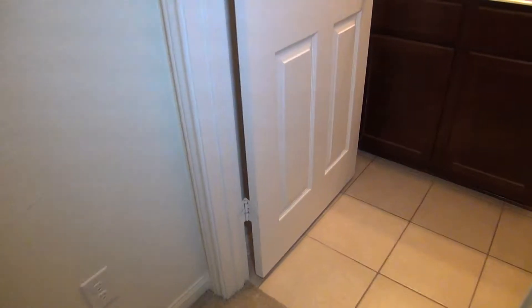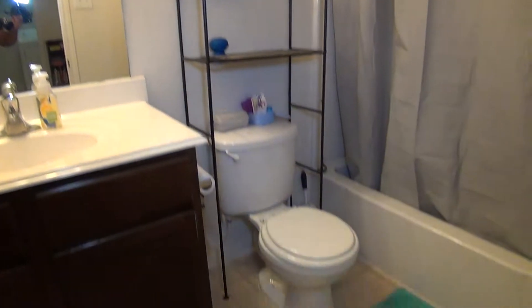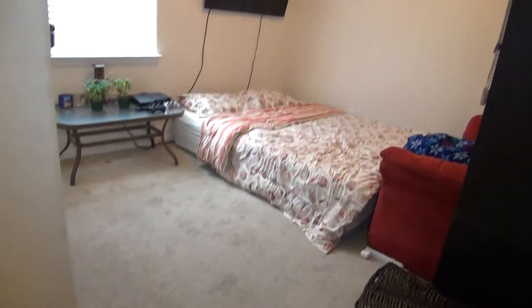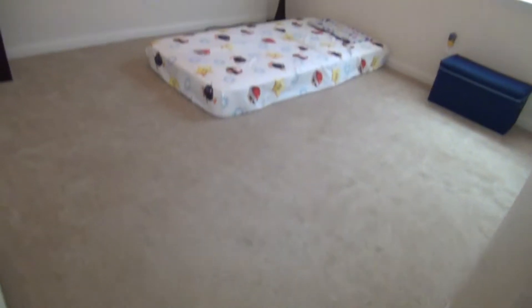This door to my right is the first full bathroom. It comes with a single vanity and a combo of tub and shower. Right next to it is the first bedroom, and it's 10 by 10. It has the neutral colors and blinds. Next to it is a second bedroom with the same size, 10 by 10. Both of these rooms come with a 5 by 2 standard closet space.